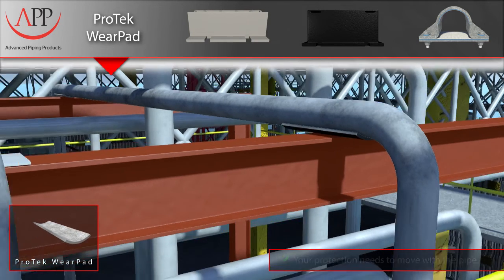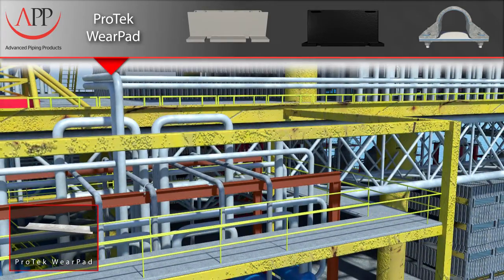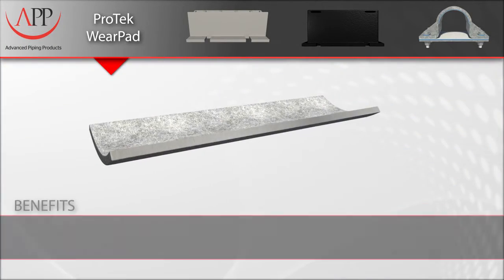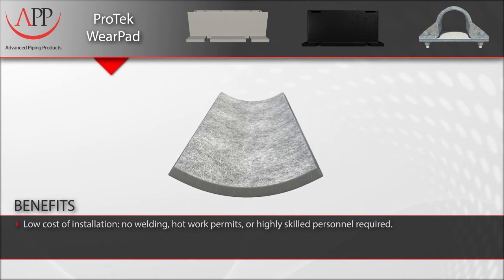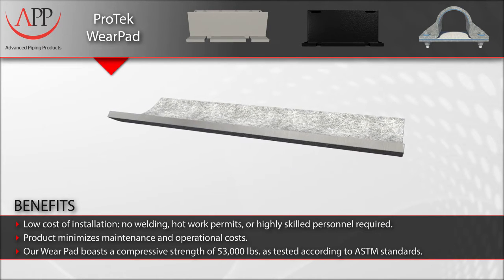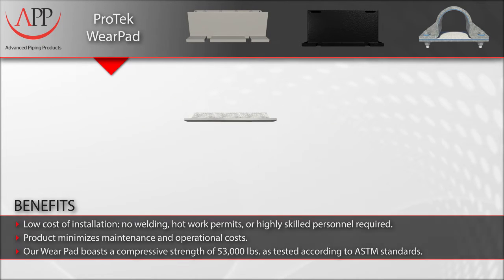Our Pro-Tech wear pads offer the ultimate corrosion protection for your uninsulated piping systems. Other key benefits are low cost of installation, no welding, hot work permits, or highly skilled personnel required. They are lightweight and do not require heavy machinery for installation. Ultimately, they minimize the maintenance and operational costs that affect your bottom line.